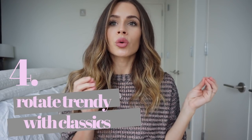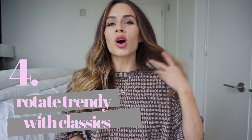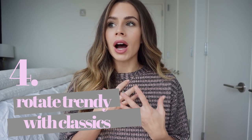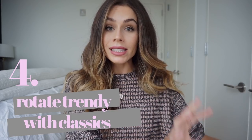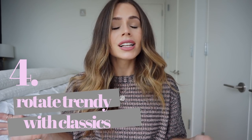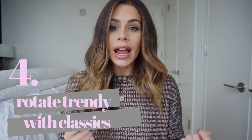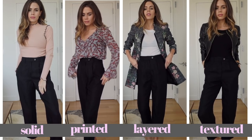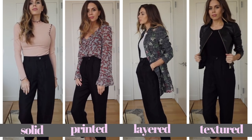My next tip is to rotate your trendy items in with your classic items. I always like to purchase multiple printed or bright tops and then rotate your same basic staple pieces around them. You could literally wear the same pair of trousers Monday through Friday, alternating a different top, different shoes, and a different blazer, and your outfit would look completely different. So don't go crazy buying five pairs of black trousers — you really only need one or two to alternate during the week.